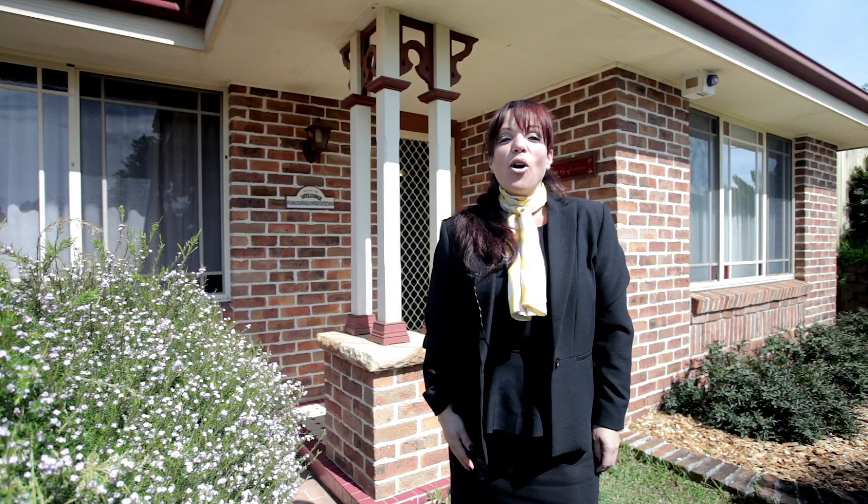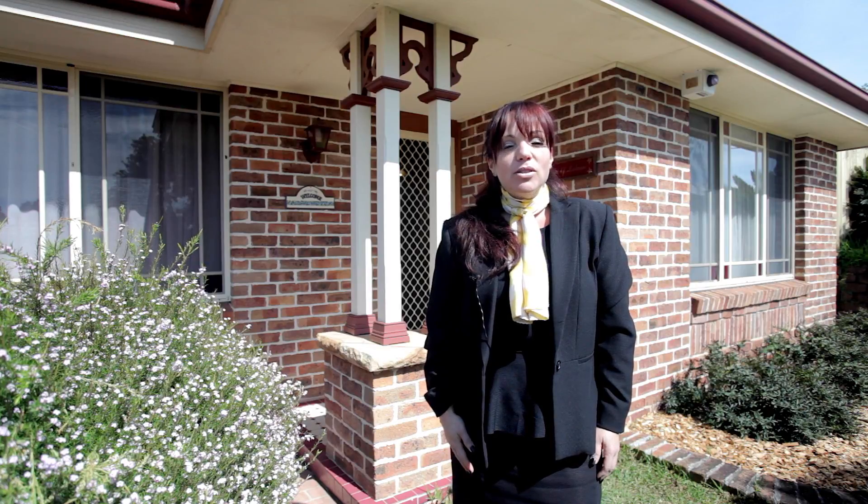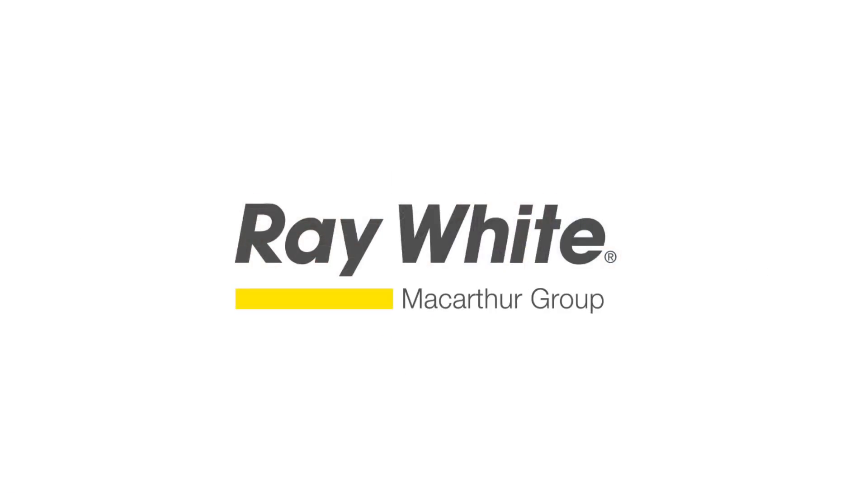This Masterton home is just waiting for an opportunity to shine, offering size, location and a multitude of possibilities. I'm Audrey from Ray White. Please call me for your next inspection. Thank you.